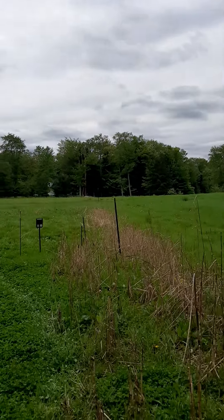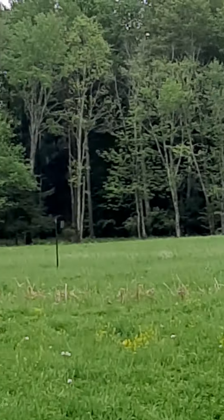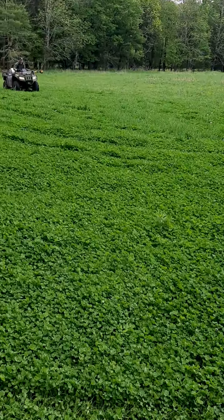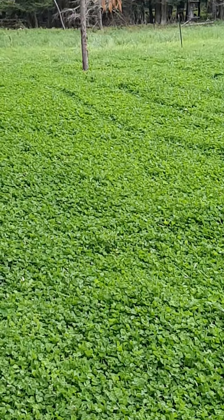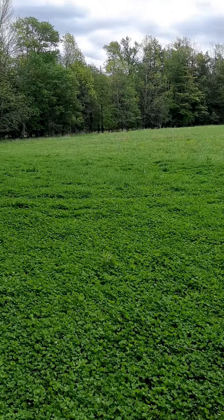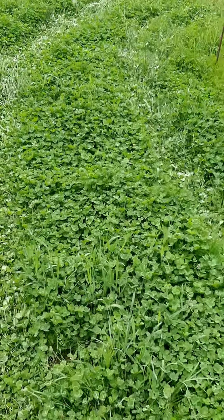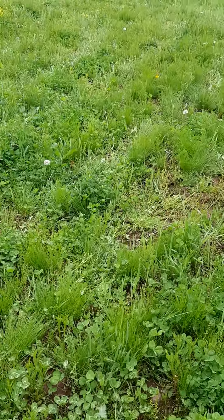If you look all the way out, there's a pole right there, another pole right there, and another pole at the bottom — that's going to be the extension of the food plot. See how nice and thick the clover is? That's pure Whitetail Clover Extreme. This was no-till, and there are patches of clover in here.